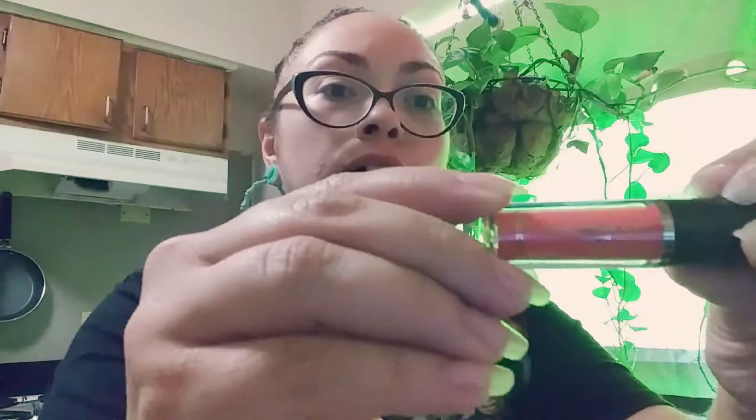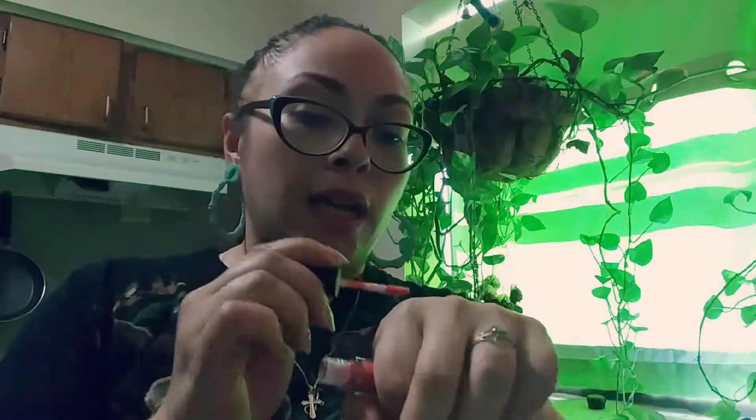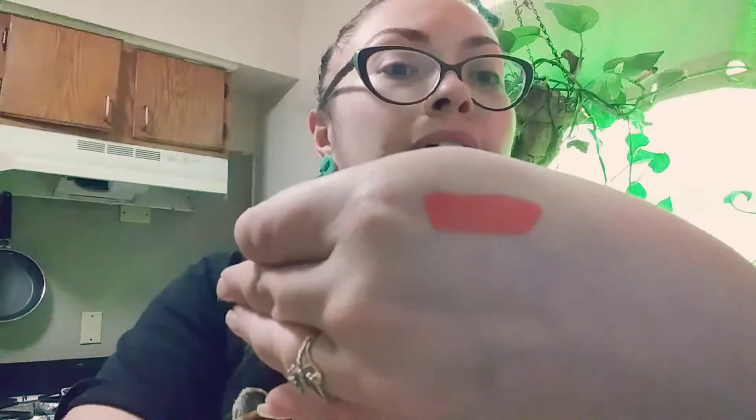I don't know if you can see that, I'm gonna swatch it for you. I like the way the color looks in the bottle; I don't know how it's gonna look once it's applied. So let's see, I'm gonna swatch it on my hand. That's really bright! That's very summery. It's kind of like an orange-y red color, it's quite nice.